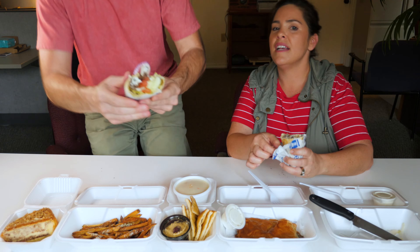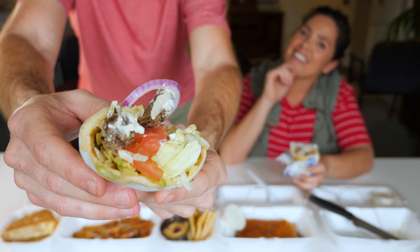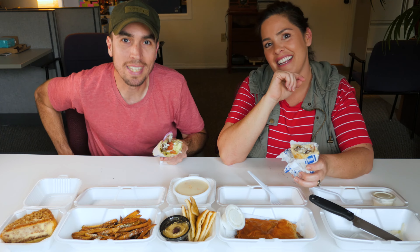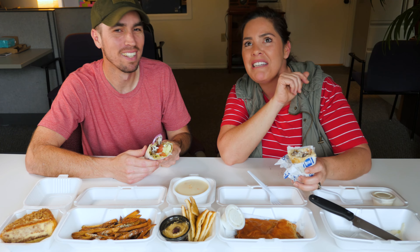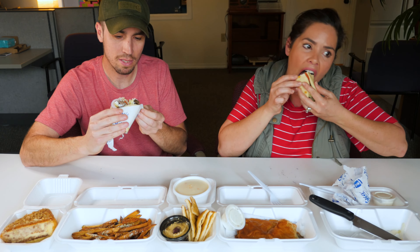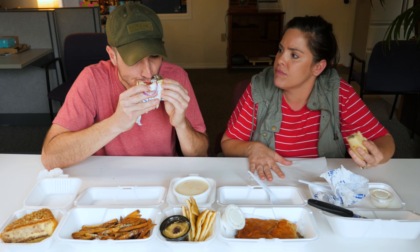Let's start with the steak gyro. We've each got a little portion — let me give you a close-up. Is it 'gyro' or 'gyro'? A lot of people say 'gyro,' but technically if you're from Greece, speaking Greek, it's 'gyro.' Let us know in the poll how you say it. Cheers! Here we go.